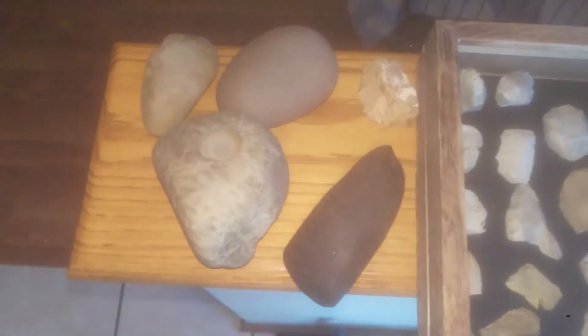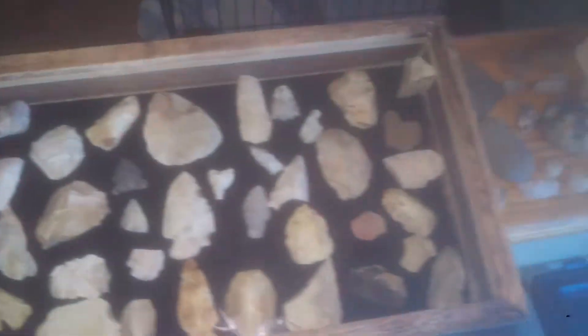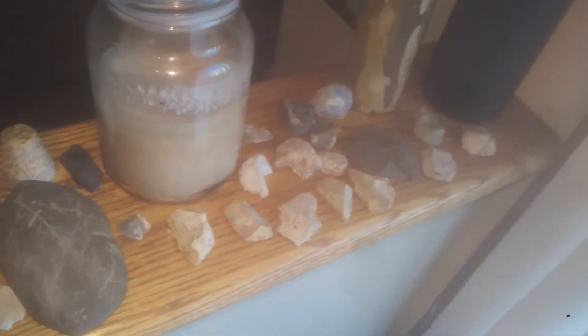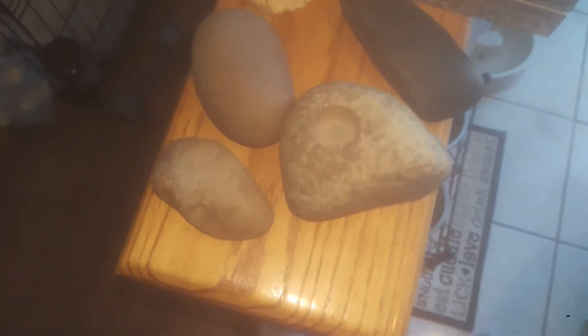It's November 20th, 2017. I'm filming because I want to get some comments out of anybody. This is the first year I've been looking for this stuff — stumbled upon a couple late April and then I just got going.